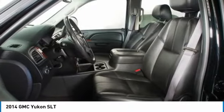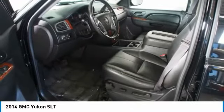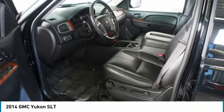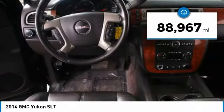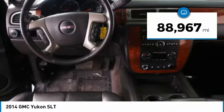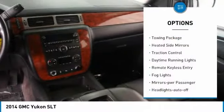Boasting a Vortec engine with active fuel management and flex fuel, Yukon is agile and capable and is priced below $20,000. This vehicle has less than 90,000 miles.